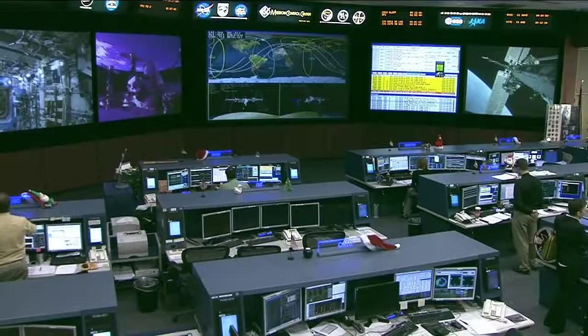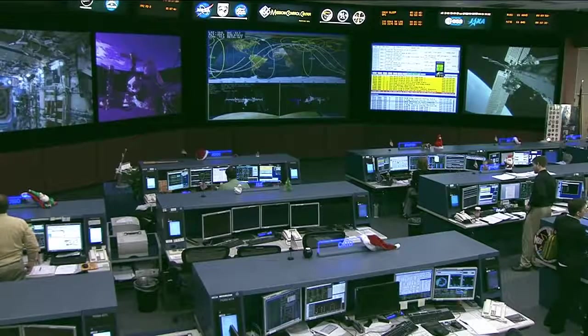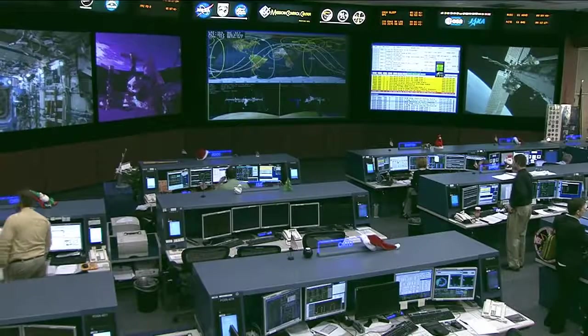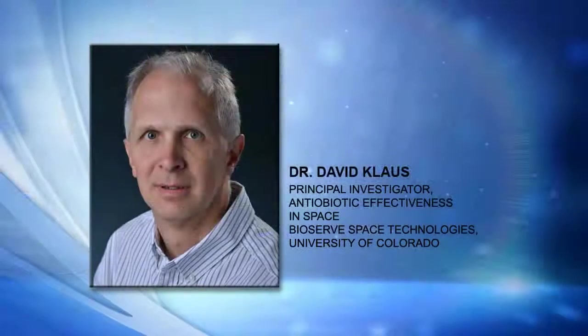How long before you would have results? We're going up on Orbital 1 with this, and coming back on a couple of different SpaceX flights — part of the payload on SpaceX 3, and the next portion on SpaceX 4. Once we get the samples back — the crew will activate the experiments, terminate them per a timeline, and then they sit in stasis waiting for the return flight — we'll be able to begin doing the data analysis.